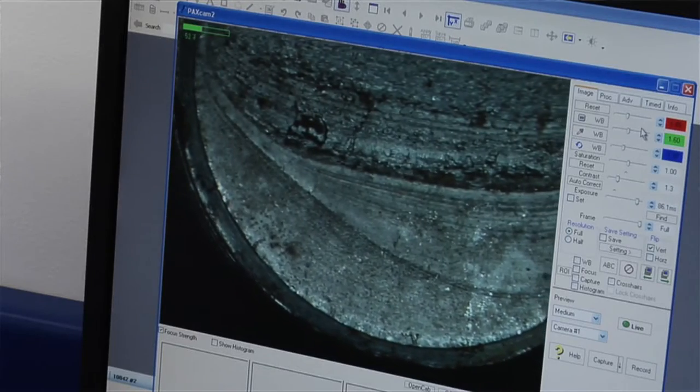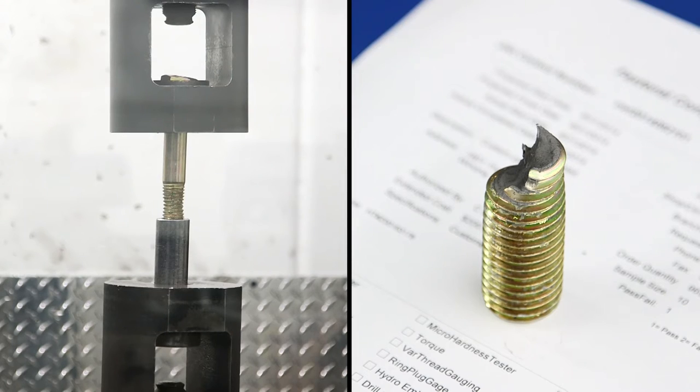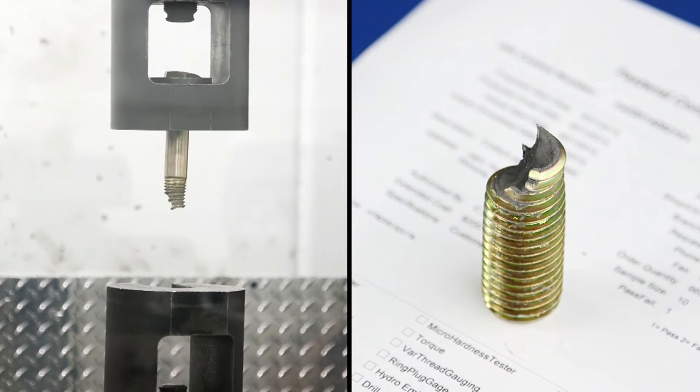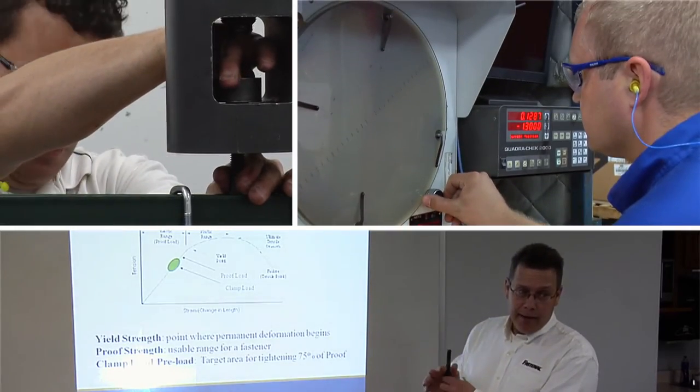Based on what I've seen, quality is the most impressive part of this whole operation. I had no idea that parts could be subjected to this kind of testing and abuse. These guys are some serious fastener nerds — and I mean that as a compliment.